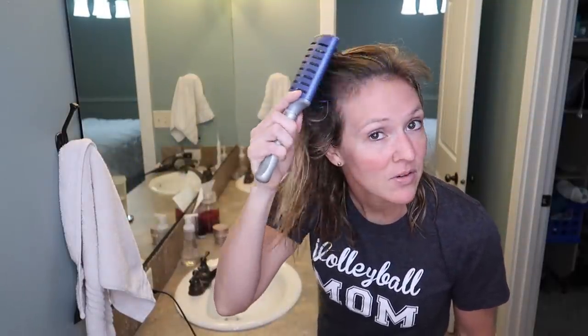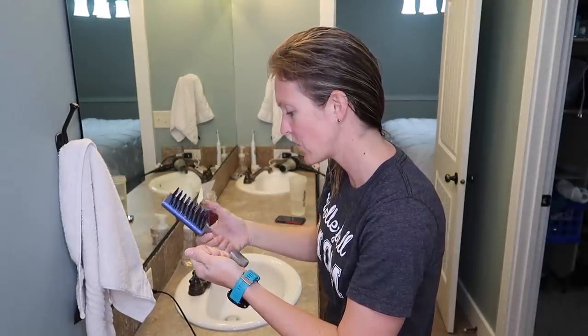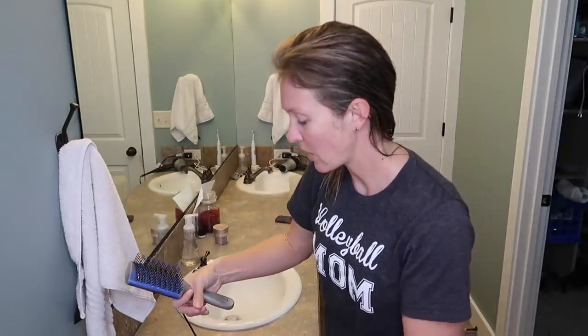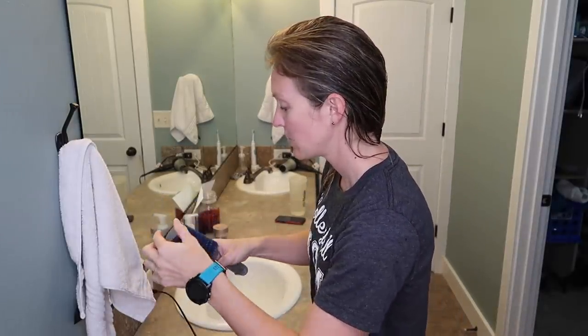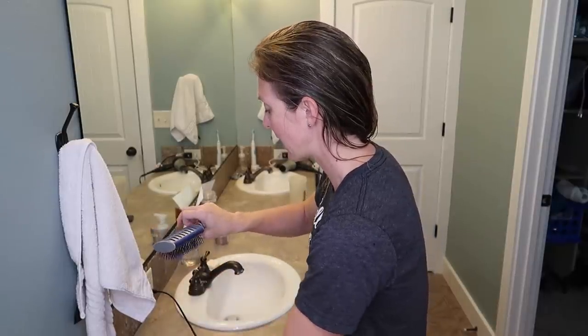Good morning! Welcome to today's video in my bathroom. I thought for the beginning we would get ready for a little bit. I just got out of the shower, I washed my hair, and we're gonna do the whole makeup situation. This bathroom is really hard to set up a camera, but I washed my face in the shower so I don't need to do that. I wanted to show you some of the products I really like and how I do my hair.